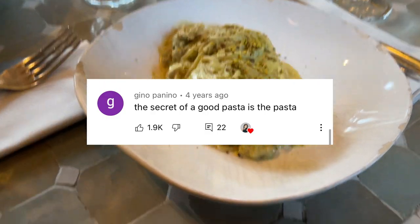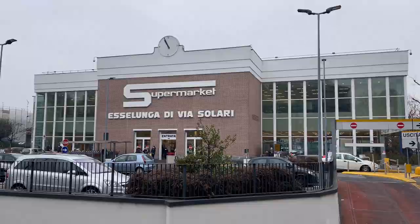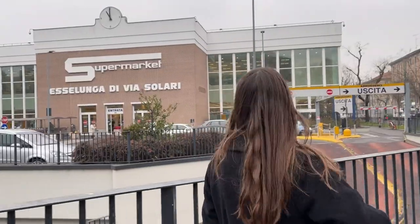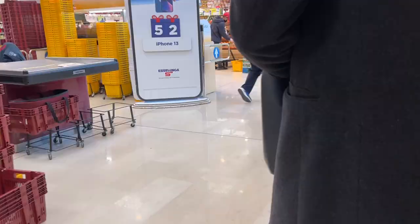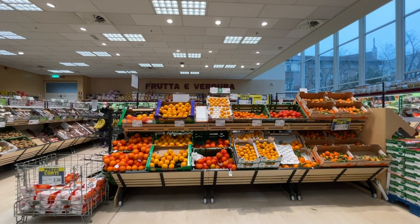For example, the secret to a good pasta is the pasta. Anyway, I recently visited Milan again and I wanted to make a better version of that video where I'll show you a lot more of everything. So we are entering Esselunga. Here are the iconic yellow baskets. I'm so excited. This is my favorite supermarket and let me show you why.